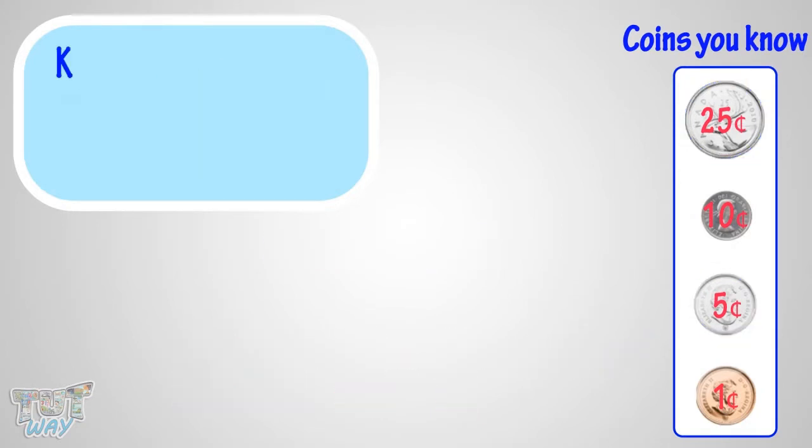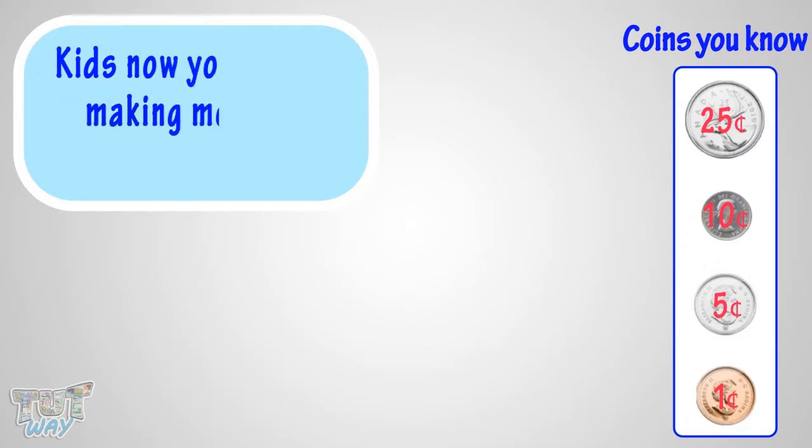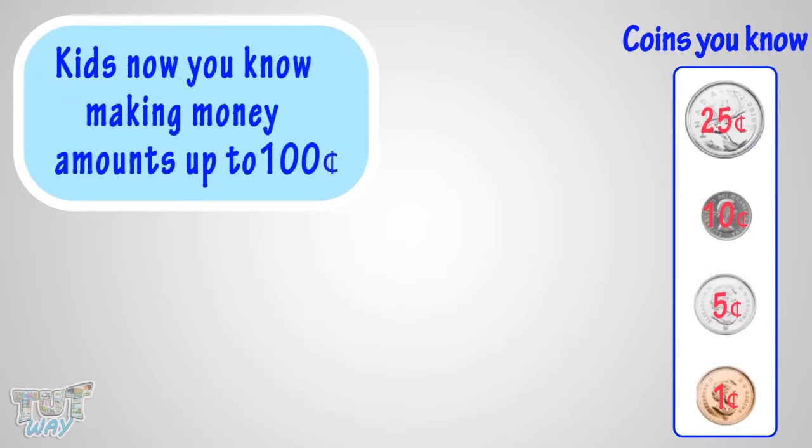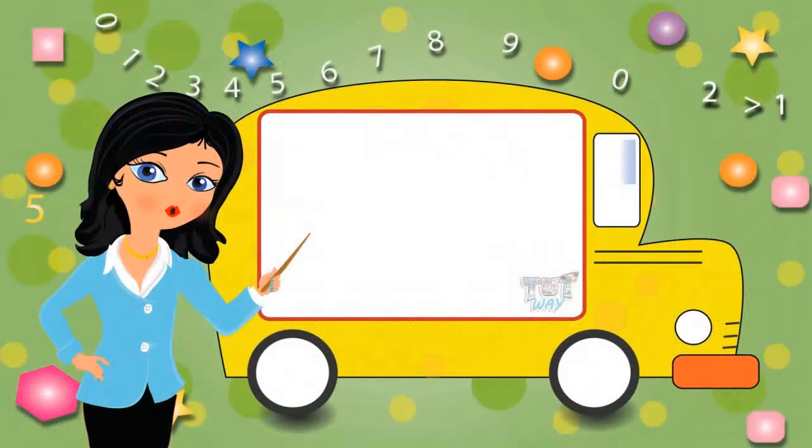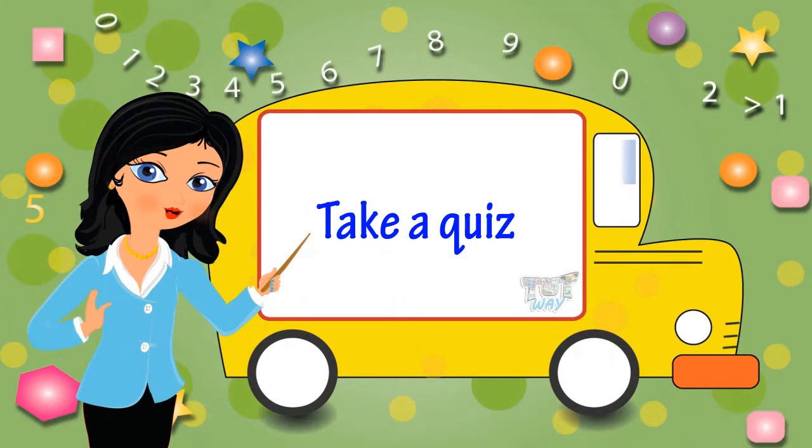Kids, now you know making money amounts up to 100 cents using penny, nickel, dime and quarter. So now go ahead and take a quiz to learn more. Bye-bye!